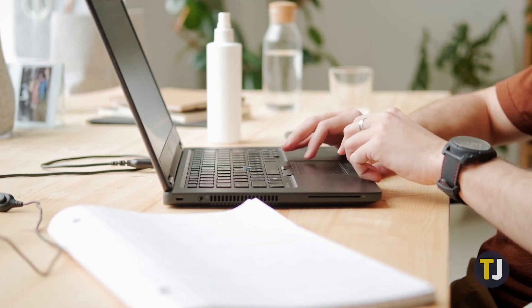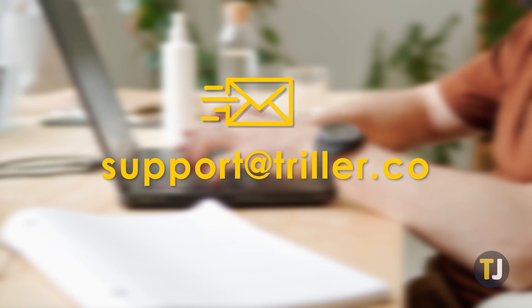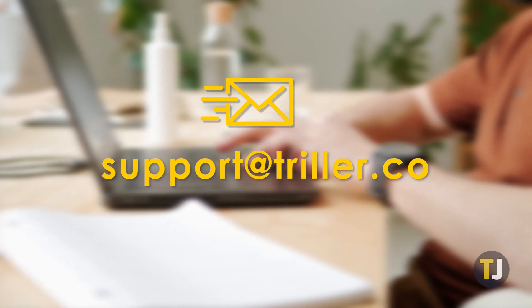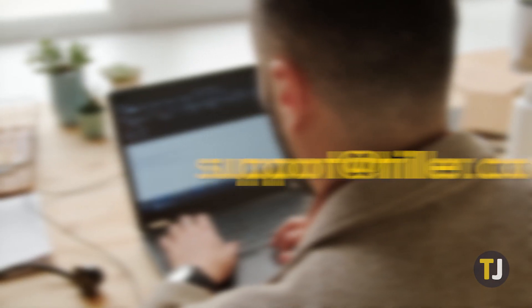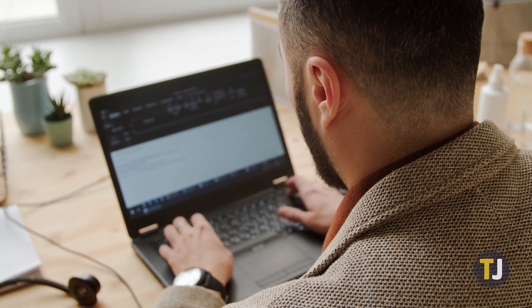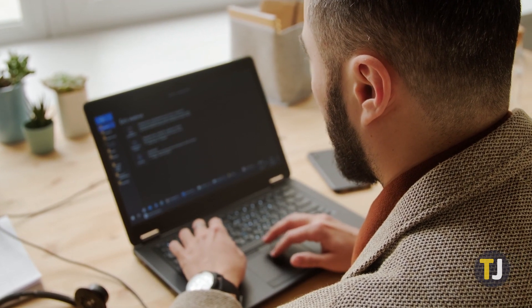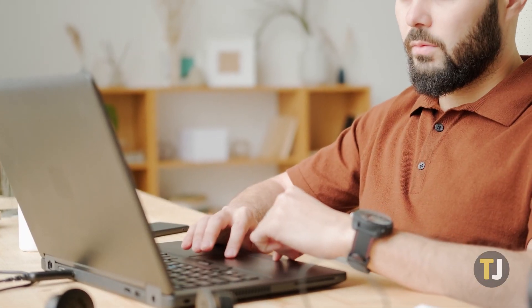Contacting Triller's support team is currently the only way to have your account deleted. Send an email to support@triller.co and explain to them that you want to delete your account. Make sure to send the email using the email address associated with your Triller account to speed up the process. While this isn't quite as convenient as including the option within the app or even on their own website, it's still better than being forced to call a customer service number. On the bright side, Triller support does typically respond within a few hours to inform you that your account has been deleted, no questions asked.